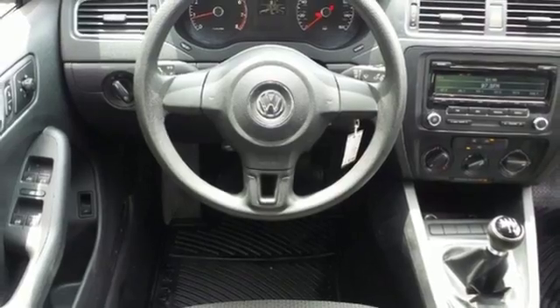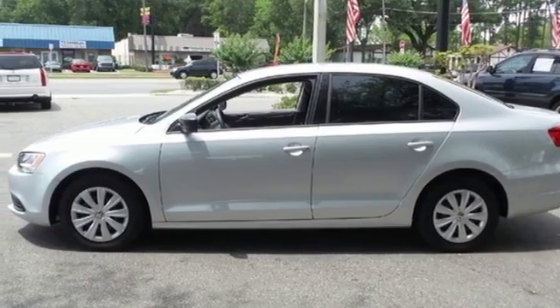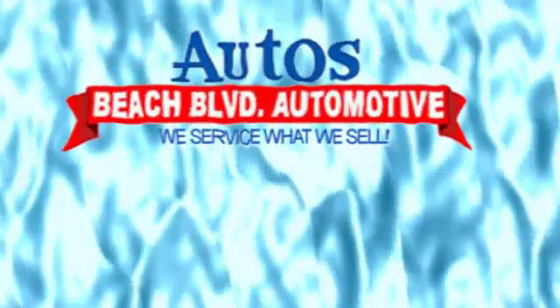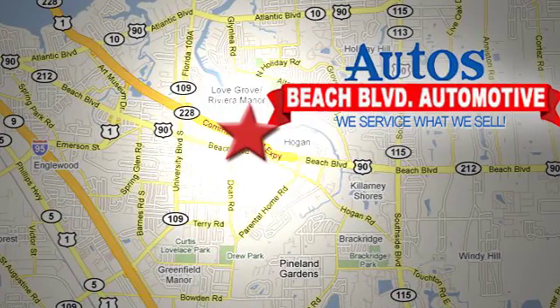Forget about the rest. This sedan is the one. See it for yourself today. Beach Boulevard Automotive. We're conveniently located at 6833 Beach Boulevard in Jacksonville, Florida, just minutes off Southside Boulevard.